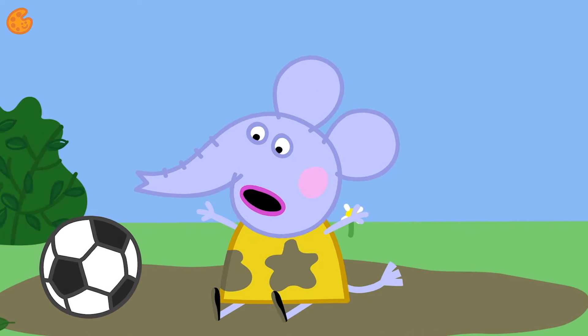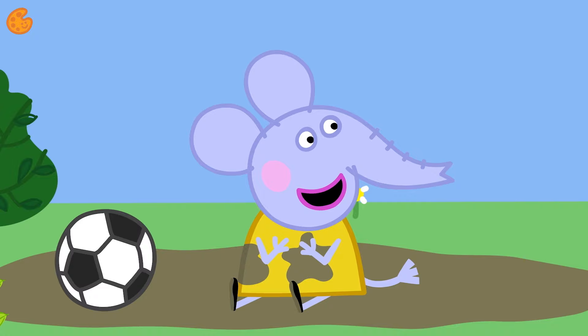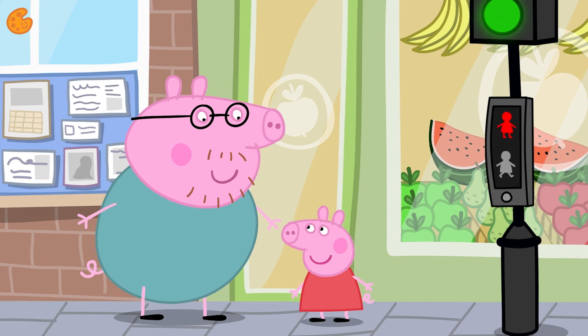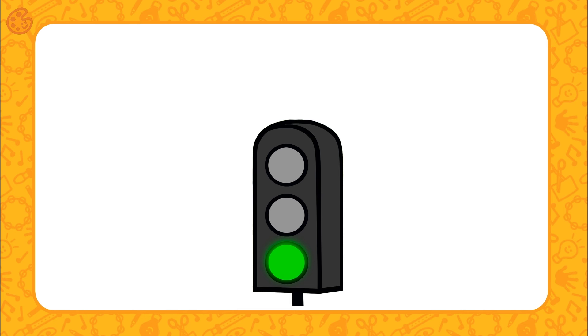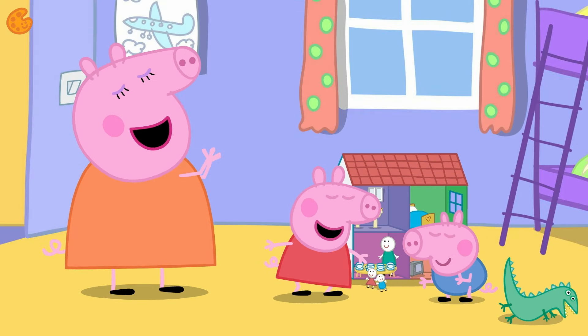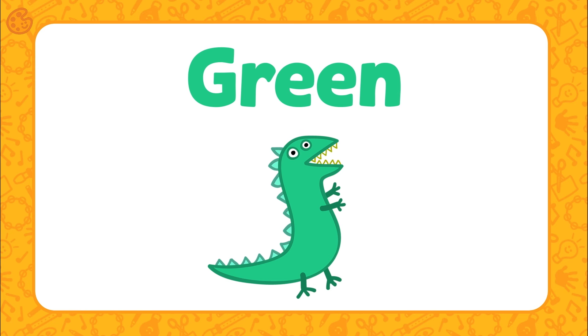Get the ball! Can you see something yellow here? That's right — Emily Elephant's dress is yellow. Let's name another color, shall we? Peppa is learning to cross the road with Daddy Pig. Look — the traffic light is the color green. Shall we find something else green? Peppa and George are playing in their bedroom together. Can you spot the green thing here? Yes, that's right — it's George's dinosaur. George's dinosaur is green.